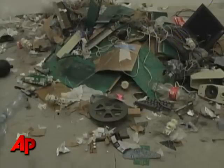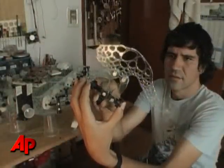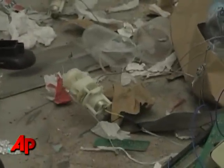The trash strewn around Gilberto Esparza's workshop is intentional. It's part of his art. Crawling within that trash is the rest of his art. Esparza creates parasitic robots. These creatures make their way around the shop by feeding on stray energy sources: rubbish, light, bacteria, even mobile phone signals.